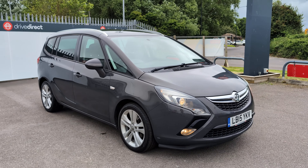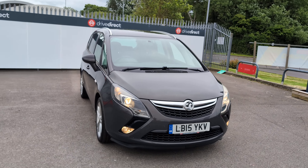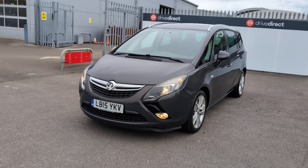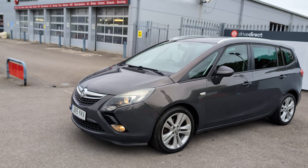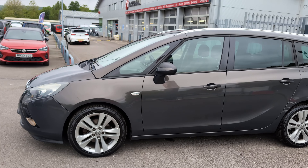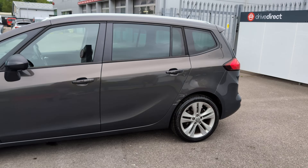Welcome everyone to this auction video for this lovely 15-plate Vauxhall Zafira. This is a seven-seater and a very nice one indeed. It recently had a new clutch, with about £1,800 spent on it.